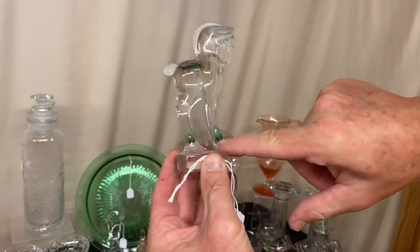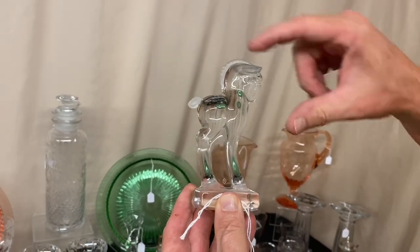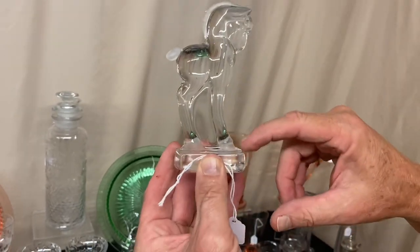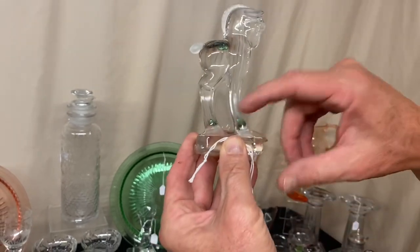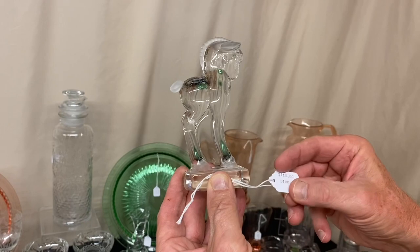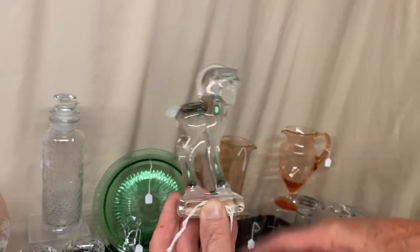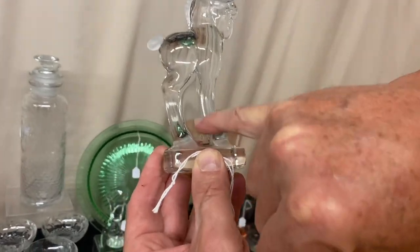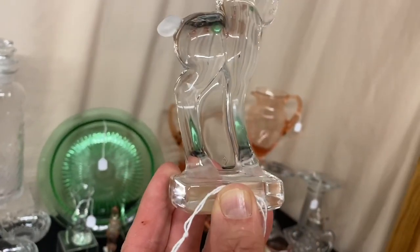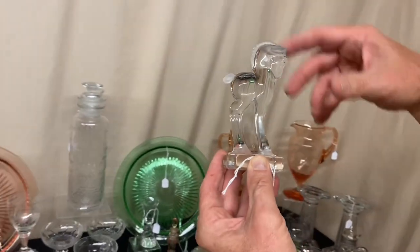We have a standing pony, marked with the Diamond H. It's crystal — the mane, ears, tail, and bottom part of the hooves are all frosted or highlighted. It does fluoresce under a black light. Priced $110. Right above the Diamond H there's a little spot that looks like a piece of cloud — I was not able to get that off. Very nice little item.